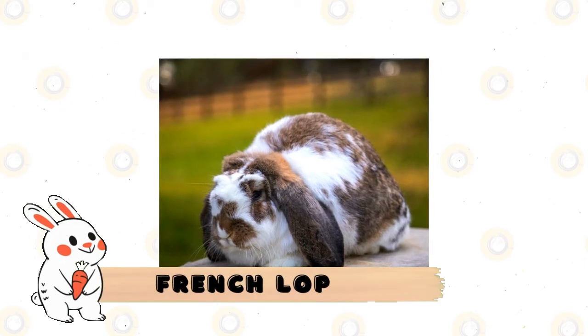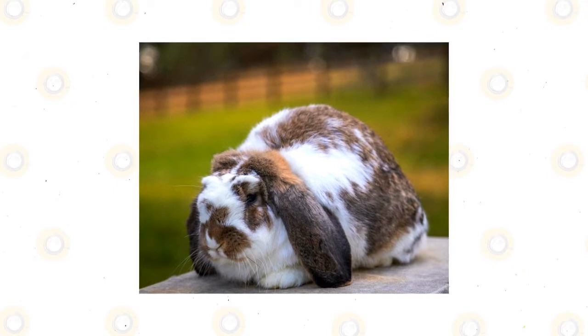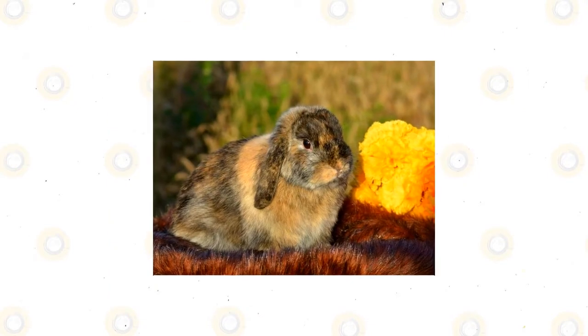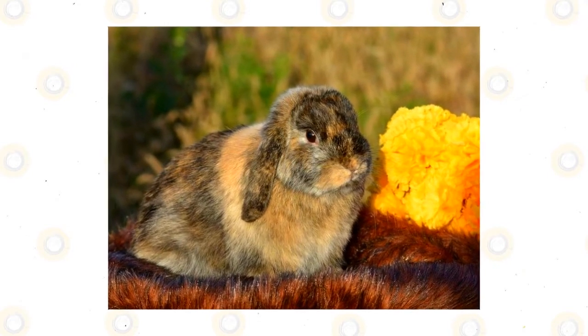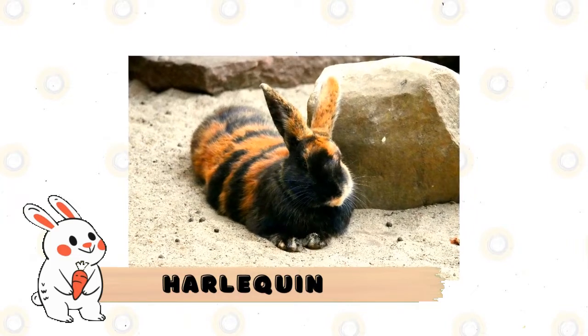French Lop: as the heir to a crossbreeding between the English Lop and a lesser-known breed called the Papillon, the French Lop was originally bred for commercial purposes. Its stocky body and lush coat make it ideal for meat and fur production, but its gentle and affectionate temperament and variety of colors have also earned it fame as a house pet.